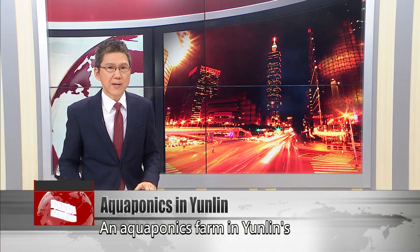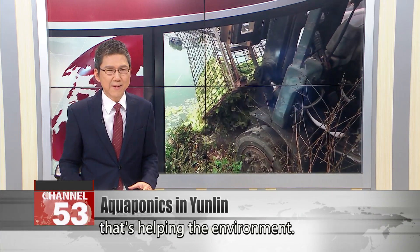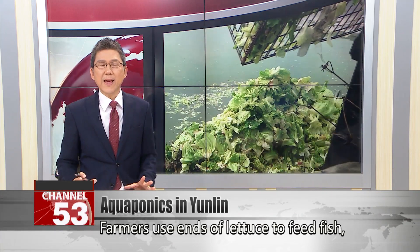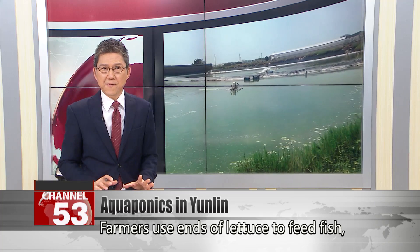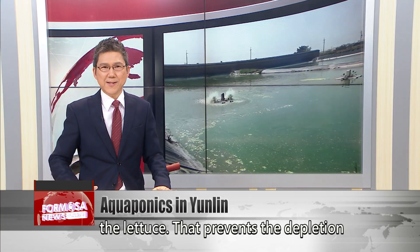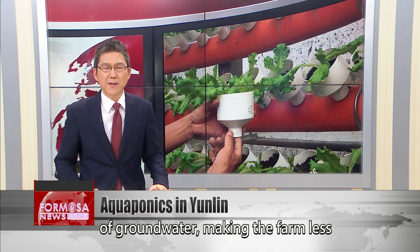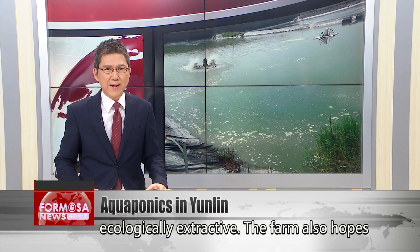An aquaponics farm in Yunlin's Baozhong Township has an innovative system that's helping the environment. Farmers use ends of lettuce to feed fish, then use the water from the fish pond to feed the lettuce. That prevents the depletion of groundwater, making the farm less ecologically extractive.